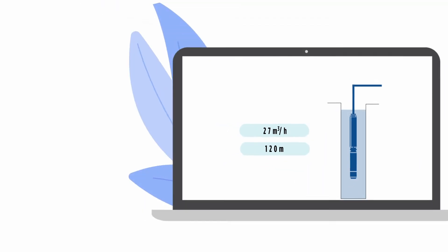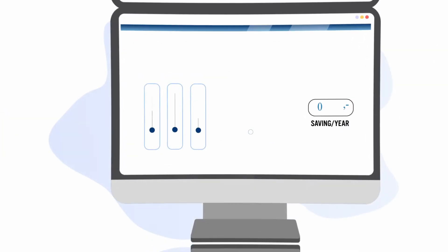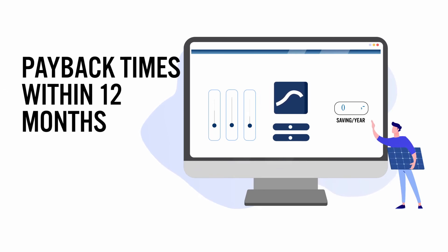To help you select the right system for your needs, use the HESS selection and sizing tool on the Franklin website. You can also compare your energy savings based on your runtime and energy prices.